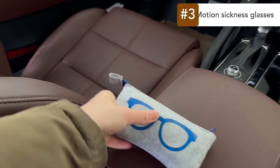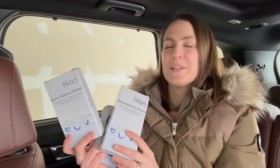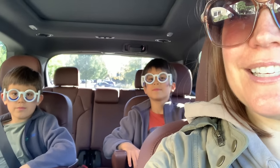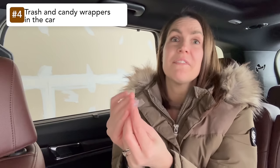Another weird clutter category people forget about is your car. When your car starts to feel out of control and messy, it can get really overwhelming. Right now we have some motion sickness glasses I got for my boys — we found out after moving back to the USA that they get motion sick. They don't really work for us, so I'm going to try to sell or give these away on a buy-nothing group.